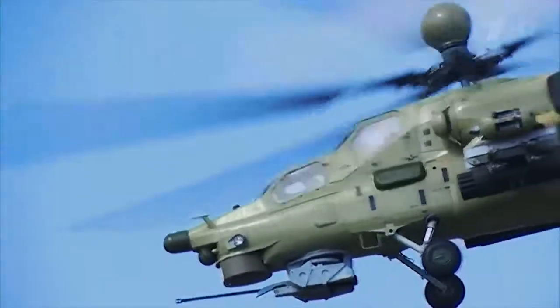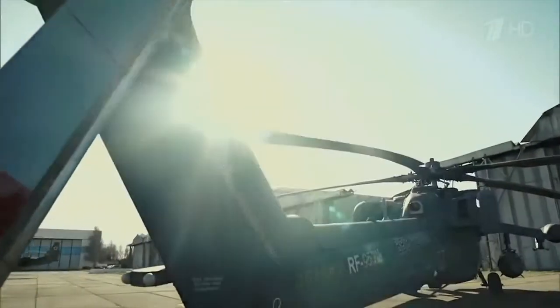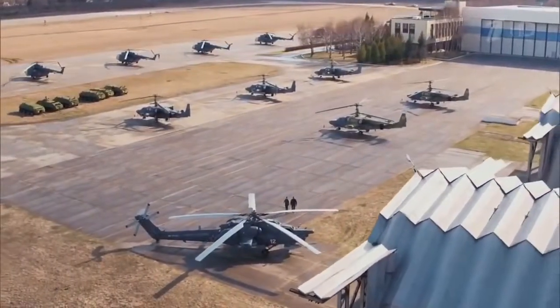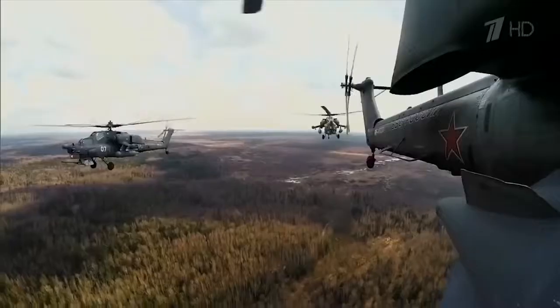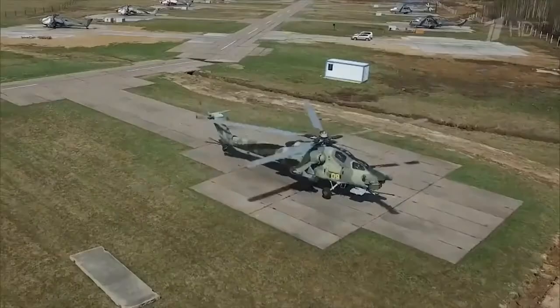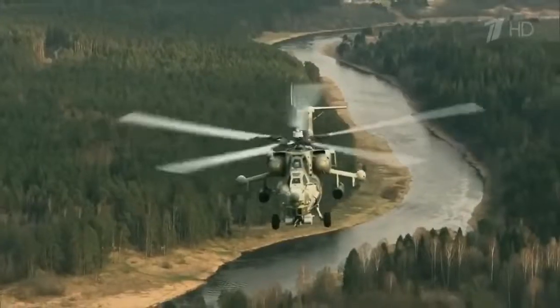MI-28N Nighthunter. The MI-28 combat helicopter, developed by the Mil Moscow Helicopter Plant and known by its NATO codename Havok, is operated by the Russian Air Force with up to 60 of the MI-28N Nighthunter variant. It is armed with Shturm and Ataka anti-tank missiles supplied by the Kolomna Design Bureau, with up to 16 anti-tank missiles mountable. It can also carry four containers, each with 20 80mm unguided rockets or five 122mm rockets, and is equipped with a turreted 2A42 30mm cannon stabilized in two axes with a muzzle velocity of 1,000 meters per second.